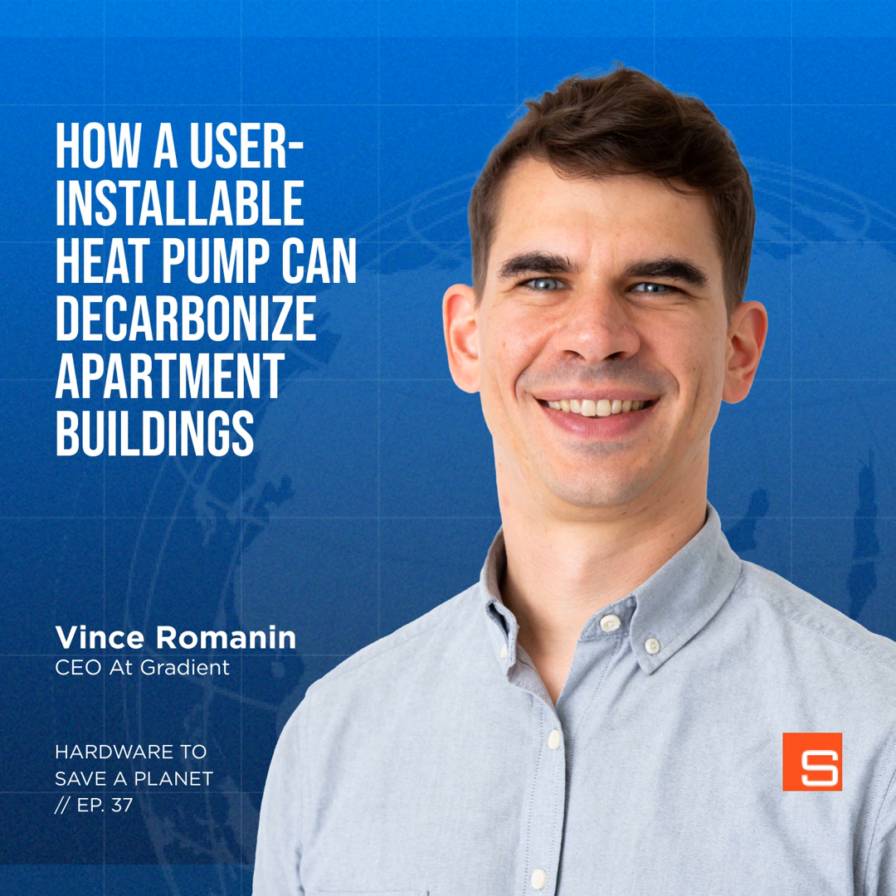Hello and welcome to Hardware to Save a Planet. My guest today is Vince Romanen, the CEO and co-founder of Gradient, makers of a beautifully designed window-mounted heat pump. We've talked before on the show about the vicious cycle that air conditioning creates — it's a major contributor to climate change but also becomes more critical the warmer the planet becomes. The International Energy Agency predicts we'll need 5.6 billion AC units in buildings globally by 2050.